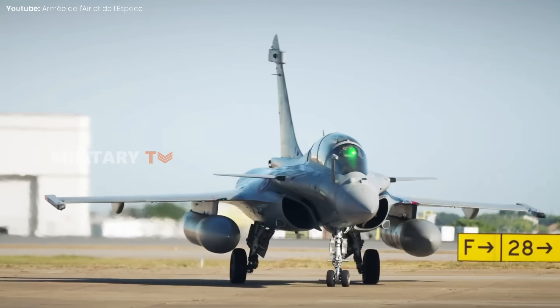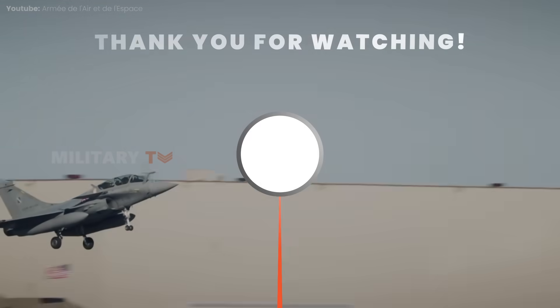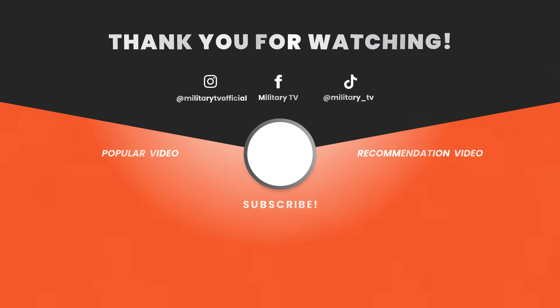That's all for today. Thanks for watching.